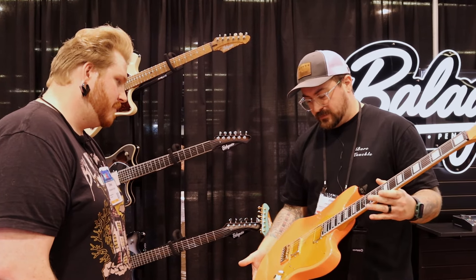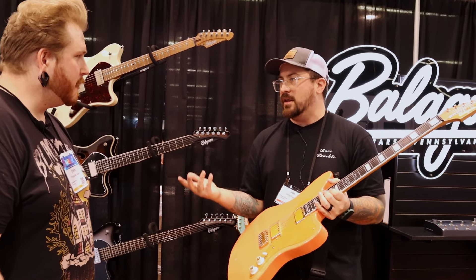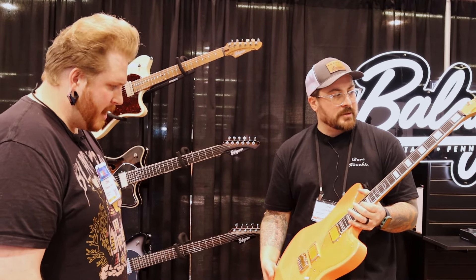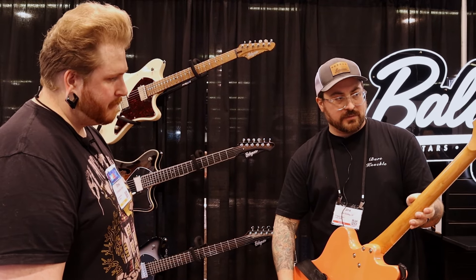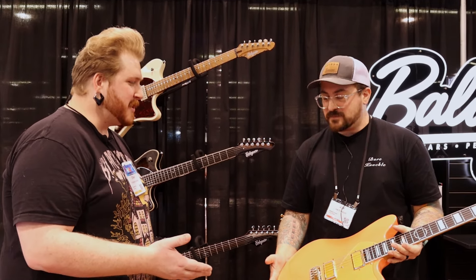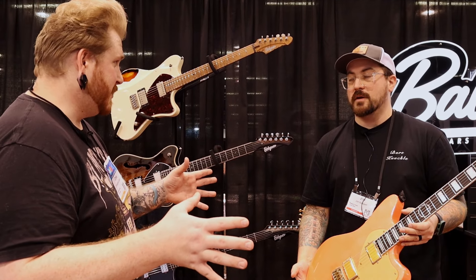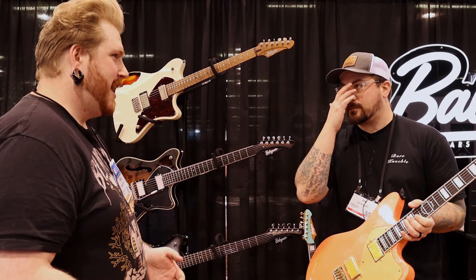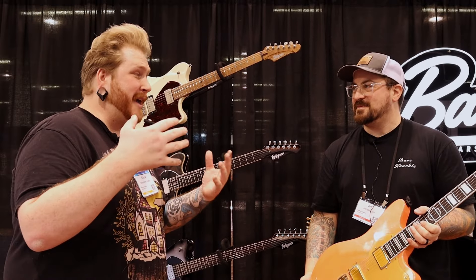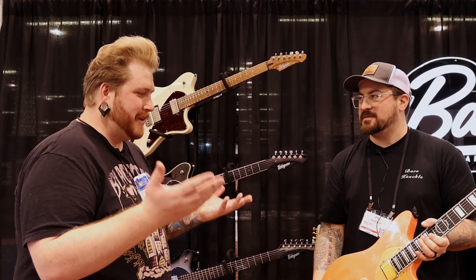Both variants share the same specs: 27-inch scale, 24 frets, loaded with our Feral pickups — Tony loves those. They have gold foil covers, which adds a little bit more brightness to the pickups. Ebony fingerboard, roasted maple neck, locking tuners. It's a really ripper guitar even though it looks like something you'd play surf rock on. That's something we've talked about before — it has that vintage look but a modern twist. A metal guy playing more modern, chuggy stuff can get by with it really easily, and it looks good too.